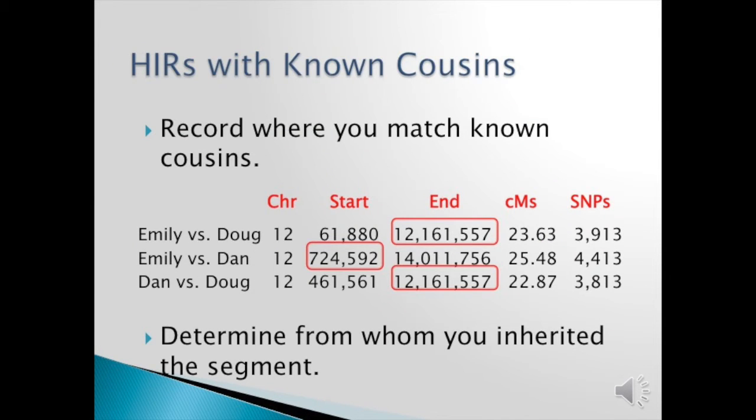The idea is to determine HIRs — half identical regions — with known cousins and record where you match those known cousins. So let's look at chromosome 12: Doug and I match along with Dan. If you look at the combination, Dan matches Doug, but you have to look at the most distant start and the most recent end to declare that a segment came from a mutual ancestor. In this case it would be Benjamin or Tyna further back. You cannot take anything but the highest start and the lowest end — you must do that to be certain that section came from that person.